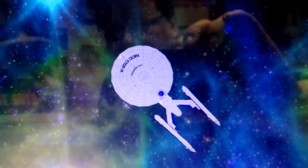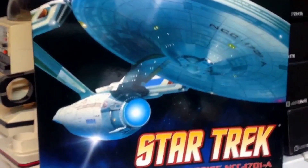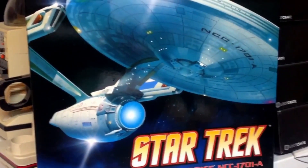The next project on the hit list is the Enterprise — not the Enterprise A, but the refit. I just have to find a good lighting kit. If anybody knows of one I should order, let me know.